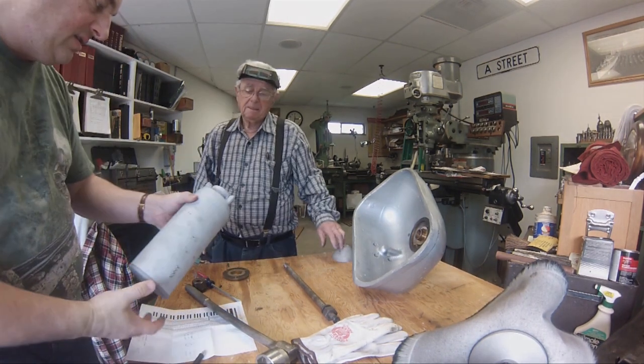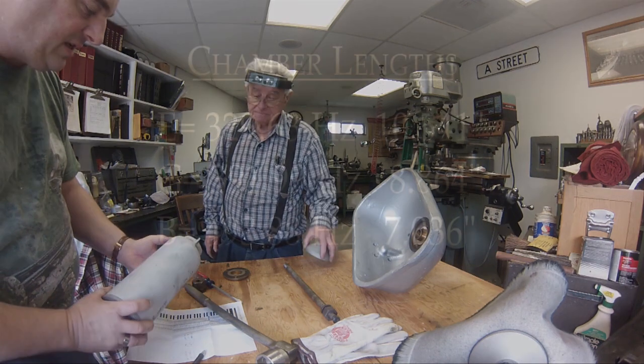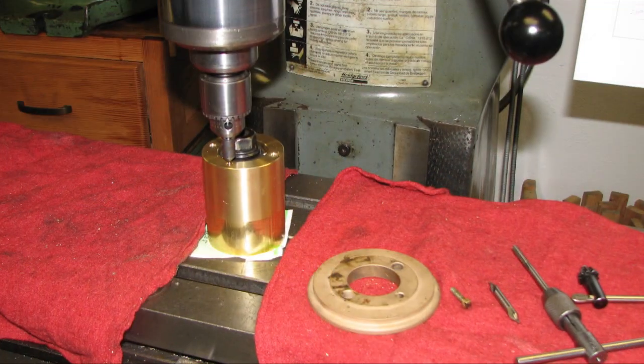After deciding how we would remanufacture the bell, I did some math and came up with the chamber lengths that we would use to produce a new chord of E, G, and B — rather than E, A, and C sharp. My father set to work machining the brass center supports, vanes, and stops that make up the bell.